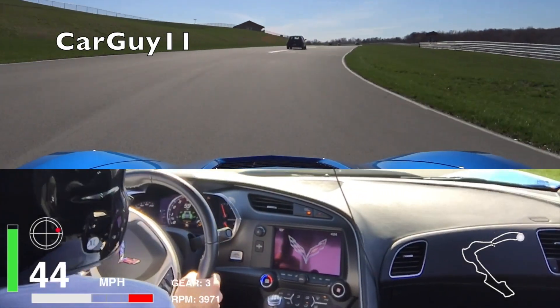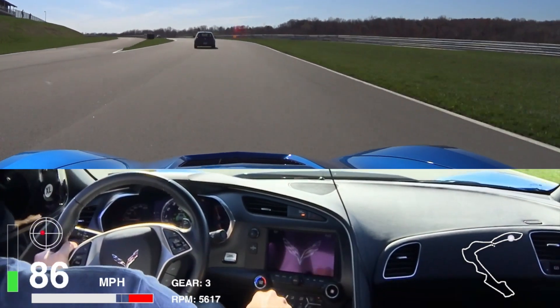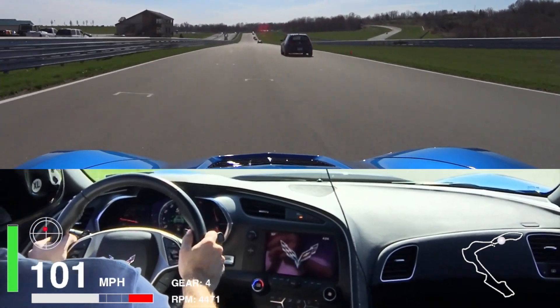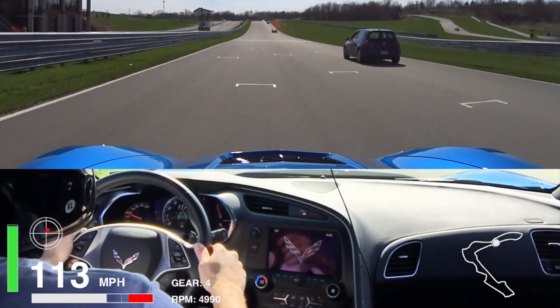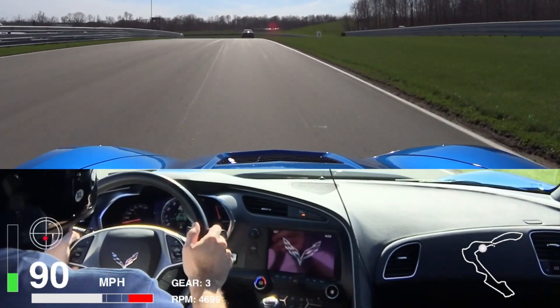Hey guys, it's CarGuy11. I just completed my first track day of the season, and this time I had to run in the advanced run group because the intermediate was filled. There are some unique challenges in the advanced group that I want to share with you in this video.